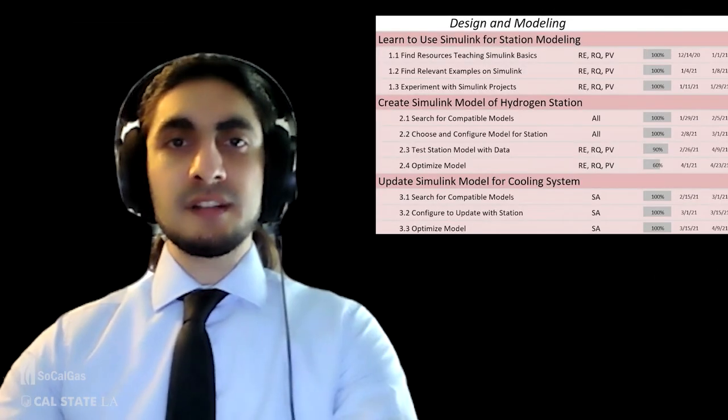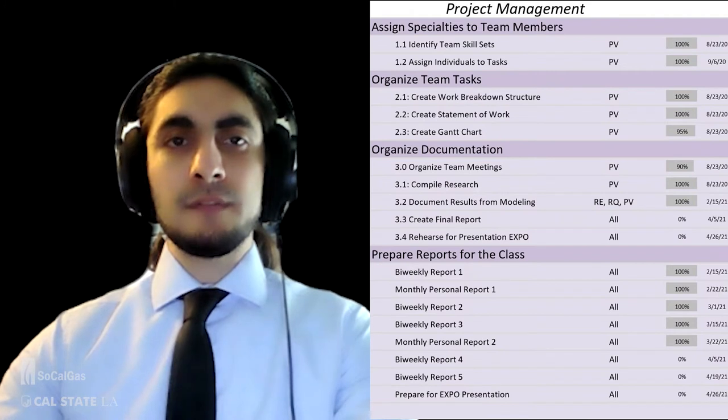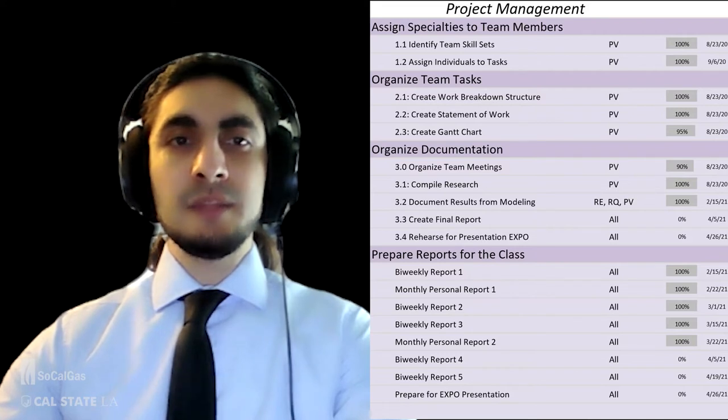In the fall semester, our team focused on finding relevant research to prepare for the next deliverable in the spring semester. Once we had a solid understanding of the project concepts and a catalog of parts, we moved on to the modeling phase, where we researched Simulink and found pre-made models to use as a base. For project management, our team held two weekly meetings among ourselves, one weekly meeting with the advisor, and one weekly captain's meeting with the team lead from 15.2.